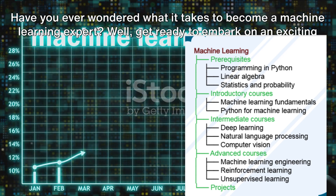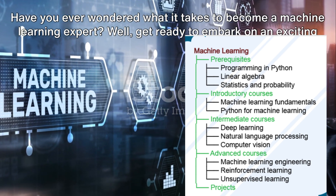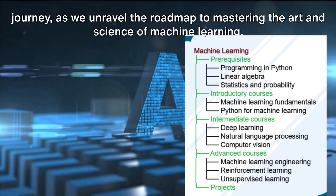Have you ever wondered what it takes to become a machine learning expert? Get ready to embark on an exciting journey as we unravel the roadmap to mastering the art and science of machine learning.